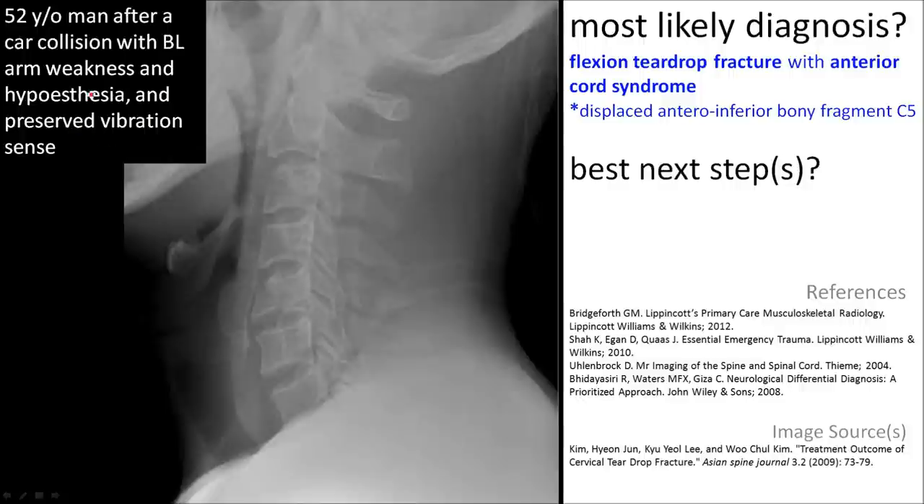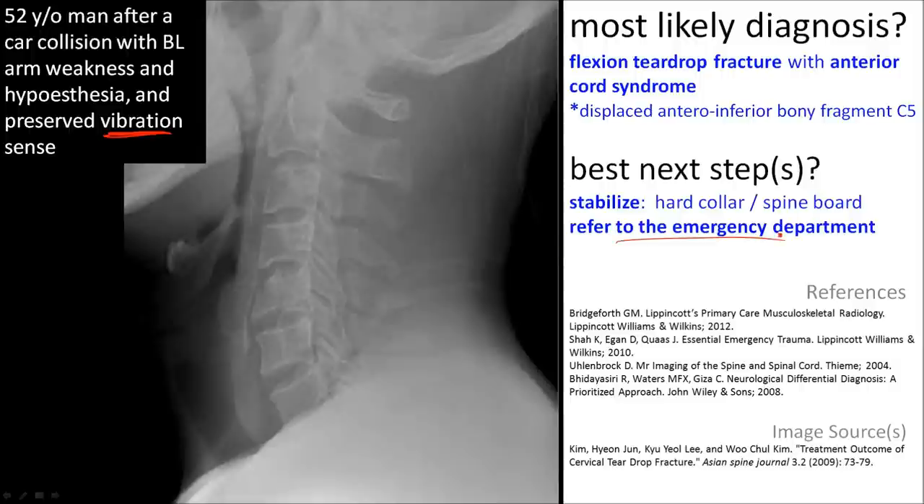The reason you know it's anterior cord syndrome is because vibration sense is carried on the dorsal columns. The best next step is to stabilize the patient and refer them to the emergency department.